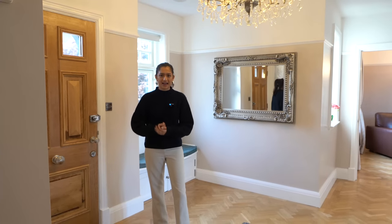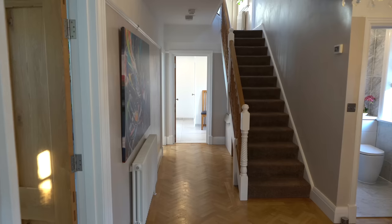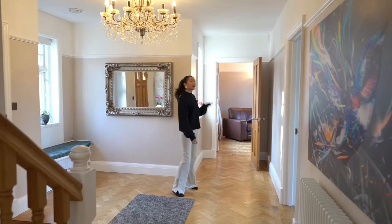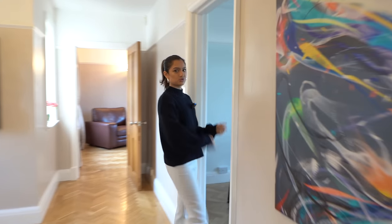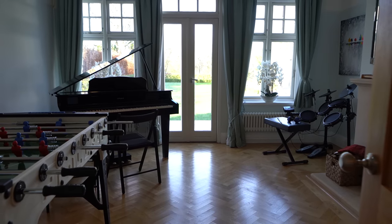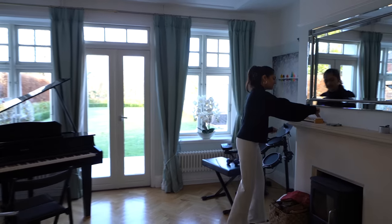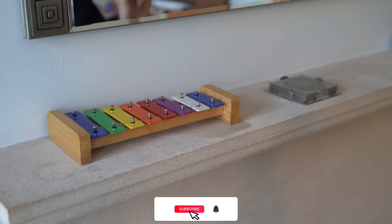Inside the property, the entrance hall has herringbone flooring with a toilet to the right and a cozy lounge space. Opposite is a music and games room where the herringbone flooring continues - there's a piano and access out to the garden. From here stairs lead up to the bedrooms.